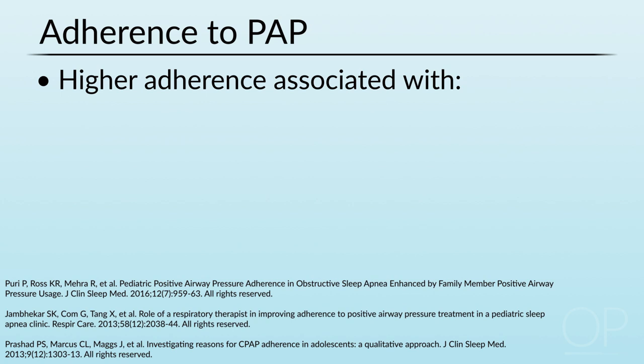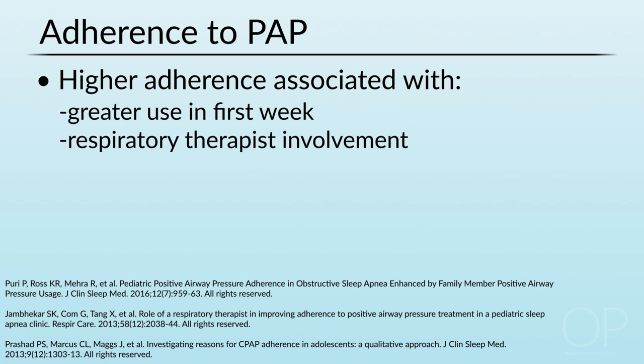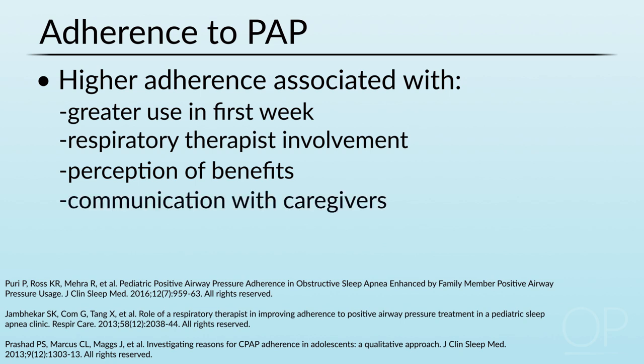Higher adherence with PAP has been noted with greater use in the first week, with involvement of a respiratory therapist — particularly in cases where children or adults are not using it for periods greater than an hour a day. Perception of benefits is very important — impress upon the patient and family the importance of using positive airway pressure, explain what it is meant to achieve and prevent. Good communication with caregivers is always important, both between healthcare givers and patients and families, and within the family itself, fostering cooperation and collaboration between parents and children.